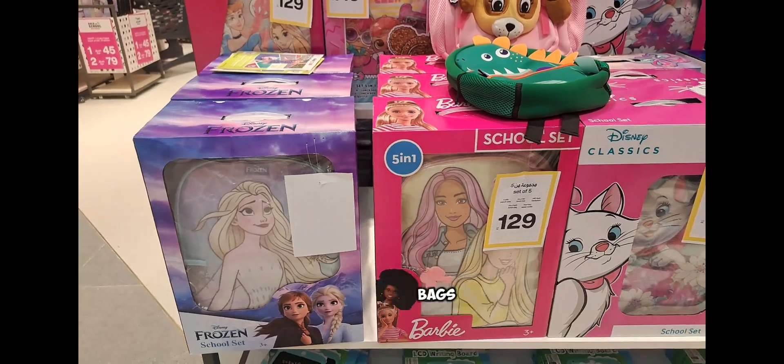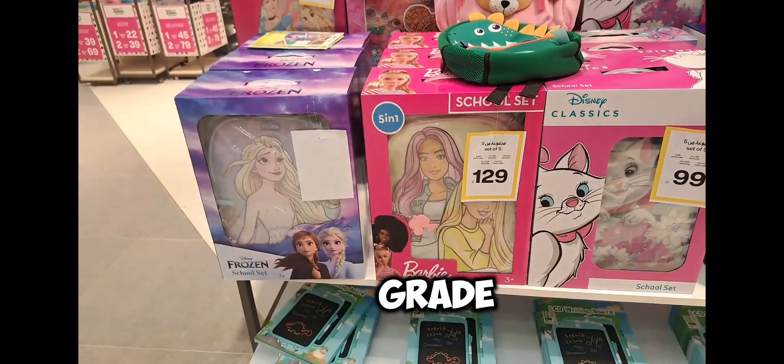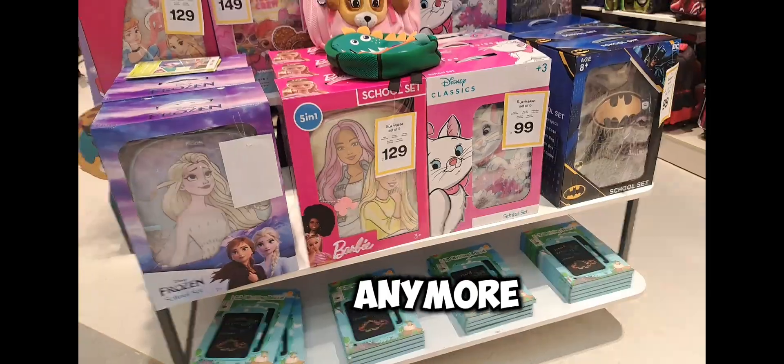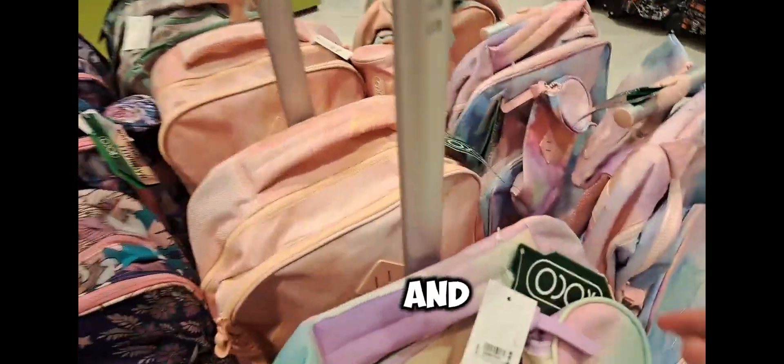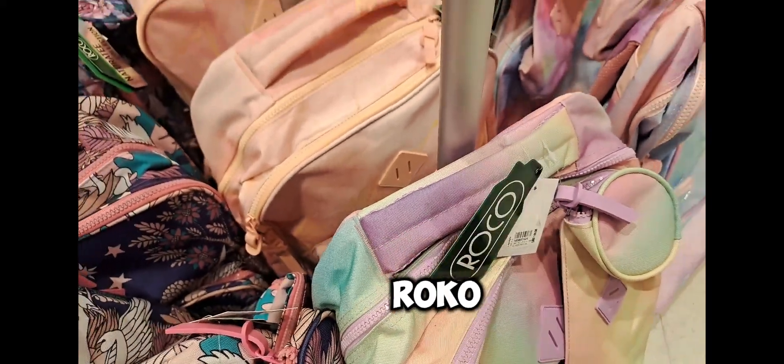These bags are also cute but since I am in seventh grade, this is not my type anymore. These bags are also very very cute and they're from a big company called Rocker.